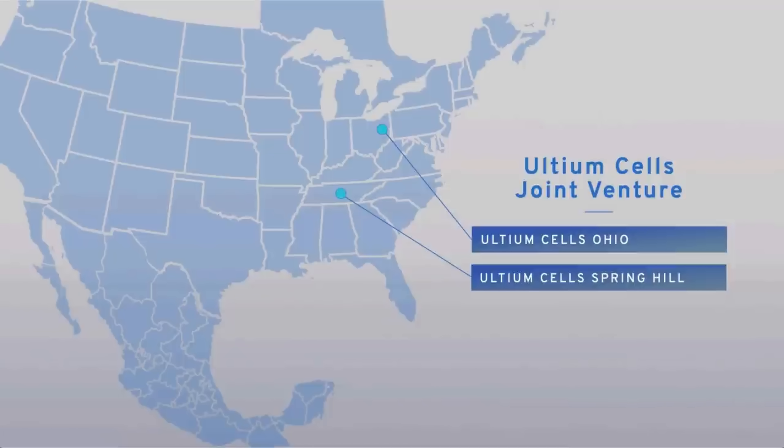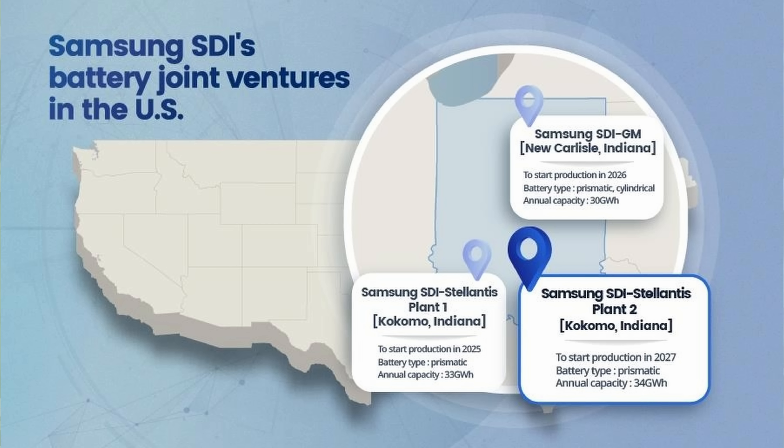The retrofitting will take place at Ultium Cells plants in Warren, Ohio, and Spring Hill, Tennessee, co-owned with LG Energy Solutions, which is currently operational, and a Samsung SDI joint venture facility in Indiana set to begin operations in 2027. Originally focused primarily on nickel cobalt manganese, or NCM, batteries, these plants will now incorporate LFP production lines to manufacture more affordable battery cells. Luxury models under the GM umbrella will continue to utilize high-nickel batteries. LFP battery production is expected to begin in 2027 at the Indiana plant, with Ultium Cells starting earlier as retrofitting progresses. LMR production lines are expected to be integrated at existing US sites by 2028, if development proves successful.